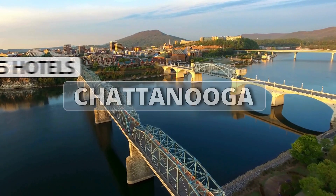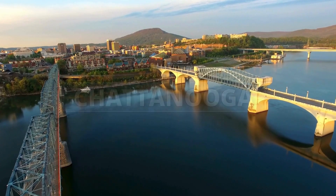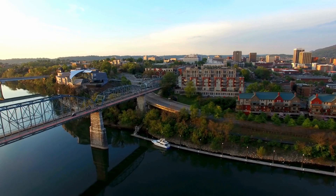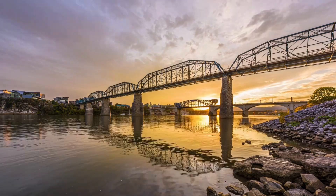Chattanooga, Tennessee is a vibrant city where stunning mountain views, riverfront adventures and the lively downtown come together to create the perfect blend of nature and urban charm. Let's take a look at our list of the top five hotels in Chattanooga according to our choice.